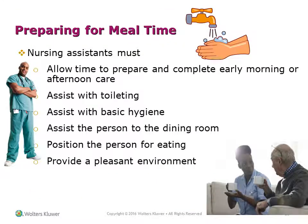Preparing for mealtime: The nursing assistant must allow time to complete early morning or afternoon care, assist with toileting, assist with basic hygiene, assist the person to the dining room and position them for eating, and provide a pleasant environment.